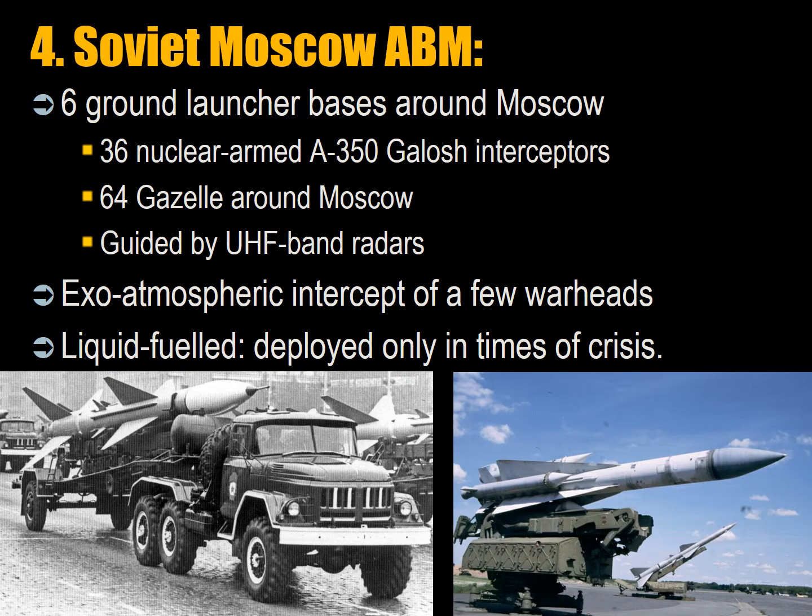The Soviet ABM system protected Moscow with 6 ground launcher bases — 64 Gazelle and 36 SH-11 Gorgon 1-megaton warhead interceptors, plus S-400s farther out, all guided by UHF band radars. Their mission was to complete an exo-atmospheric intercept — to detonate a nuclear warhead against incoming missiles outside the atmosphere. Because the interceptors were liquid-fueled, they were not deployed except in times of crisis.